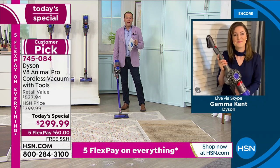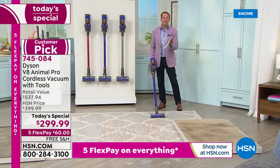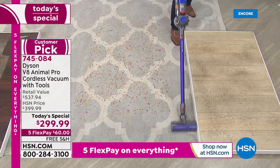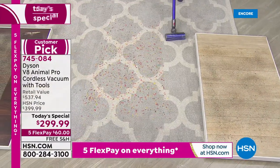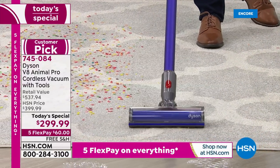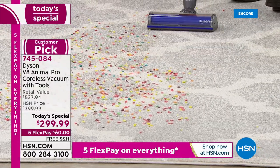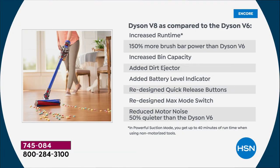Zero cost of ownership — you're not having to buy filters, not having to buy bags. You'll never spend another dollar on your amazing V8. And remember, as you see me vacuuming here, this is a whole different ball game compared to the V6. Over a few years the V6 was very, very popular — the V6 was a customer pick as well, like most Dyson products. But the V8 is not only 50% quieter, it's 150% more brush power than the V6.